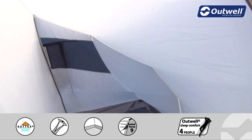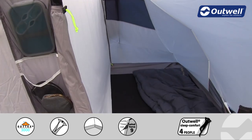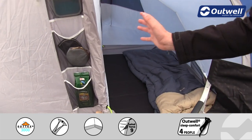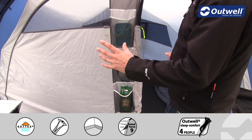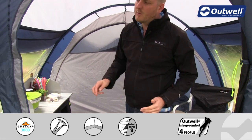Separating the two bedrooms is this zipped sheet here, which we can simply zip up and toggle at the top if you want to create one large bedroom as opposed to two separate ones across the back.